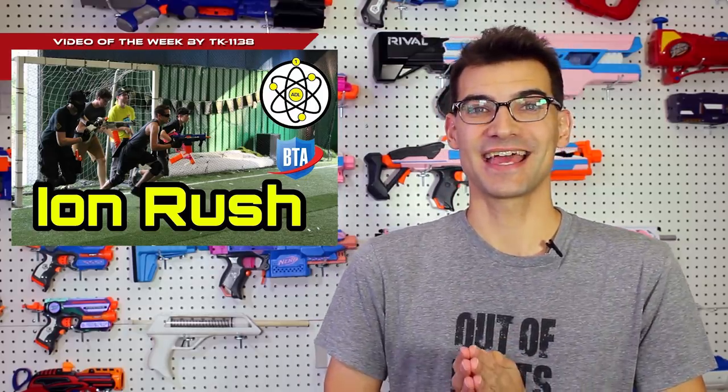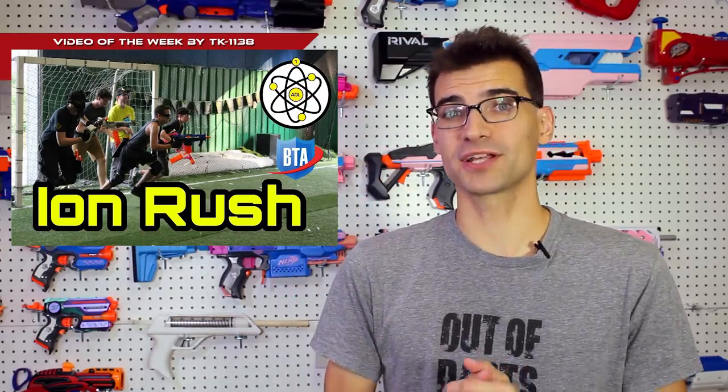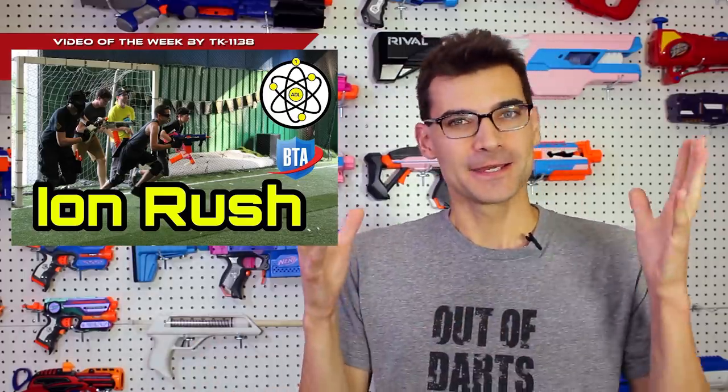For the video of the week, if you watch gameplay videos this should be no surprise — it's TK1138's Atomic Dart League ion rush gameplay footage from one of their more recent events. It's amazing footage that uses two drones, has on-screen displays showing player numbers and names, tracks which players are active on the field, and keeps score. It's fantastic gameplay footage that makes me really excited for the future of competitive Nerf. It pushes me to want to do better with my own competitive footage, and I hope it does the same for everyone involved. It's not a long video — go watch it, I highly recommend it.